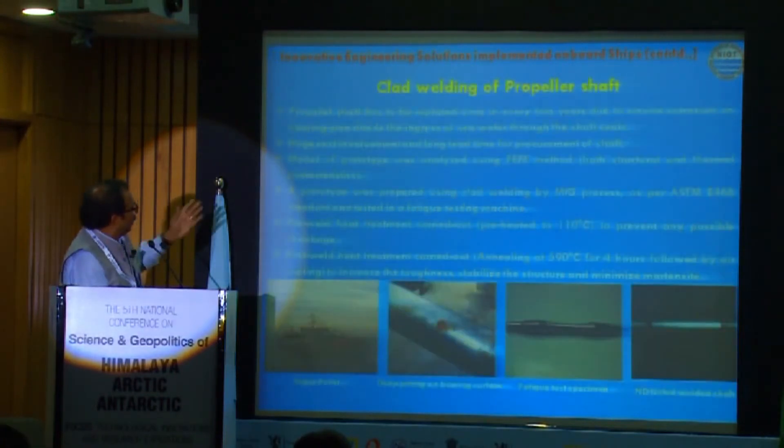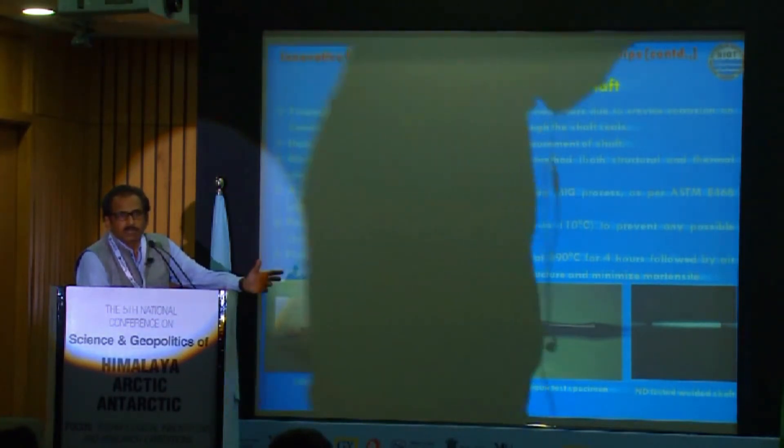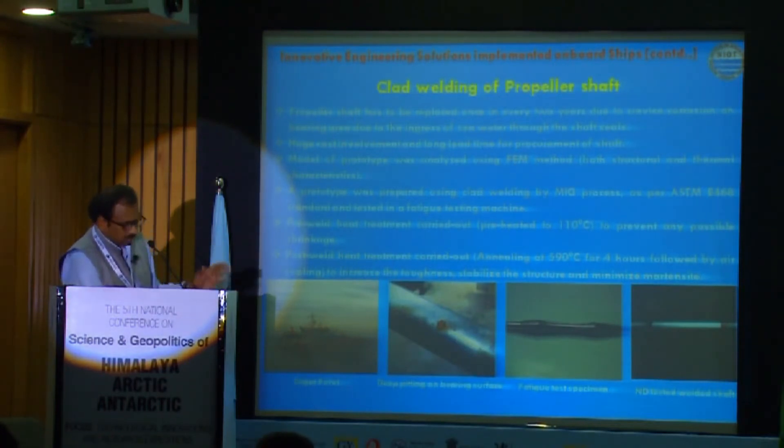Similarly, we developed clad welding of propeller shafts. These shafts cost a huge amount and the delivery time from different parts of the world was about six to eight months. We developed a clad welding procedure that reduced the repair time to just two to three weeks, which was another major success.